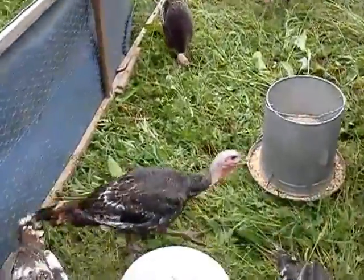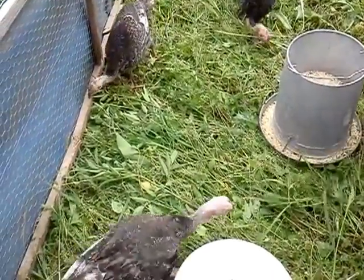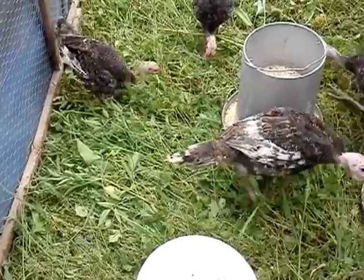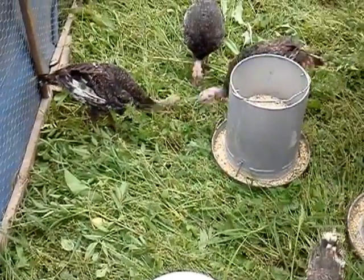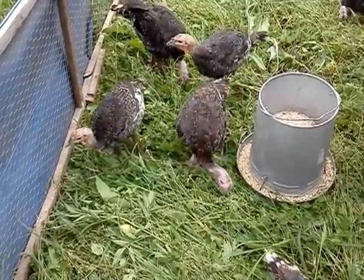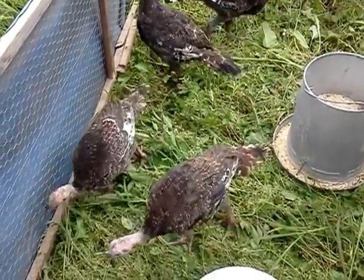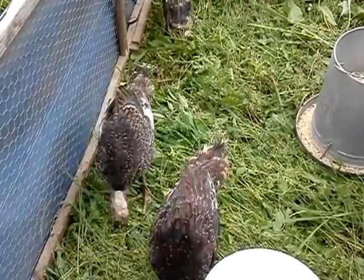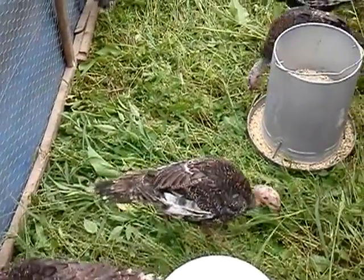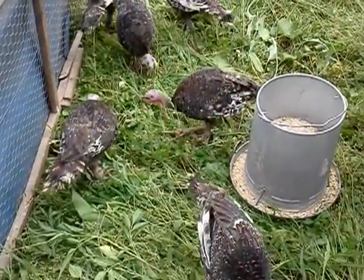Quick look in the pen — the turkeys are looking good this year. We went with a different breed but basically the same type of turkey. These guys look more like a wild turkey actually, but they'll taste very similar to the ones we had last year, if not identical. We still have the white ones and we have a double-breasted bronze this year.